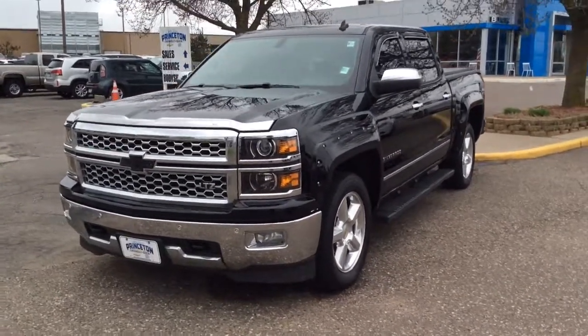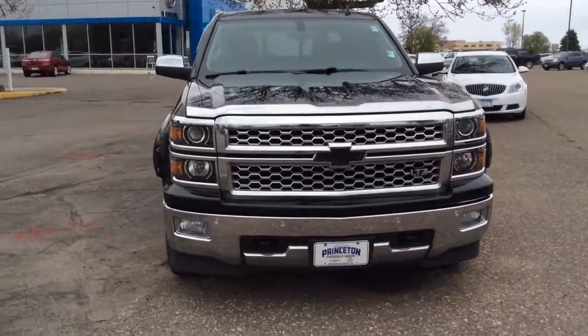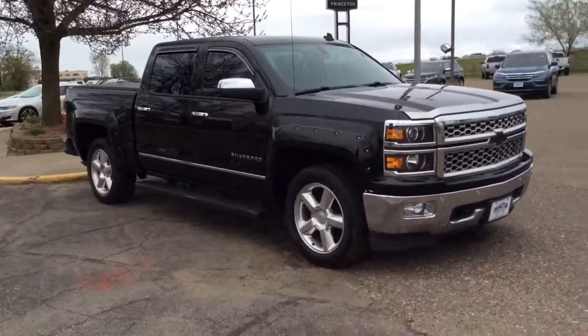Get into the 2014 Chevrolet Silverado 1500. With less than 100,000 miles on the odometer, this vehicle provides excellent value.